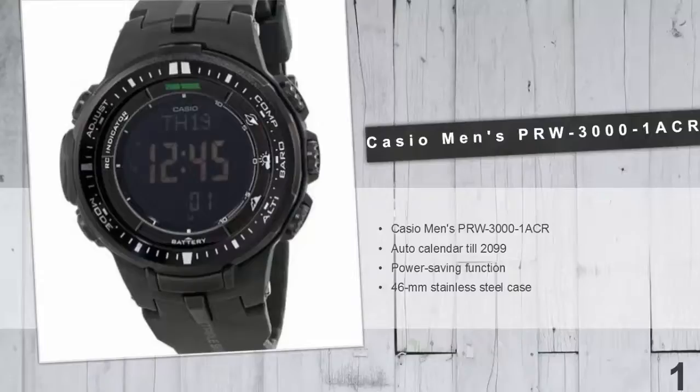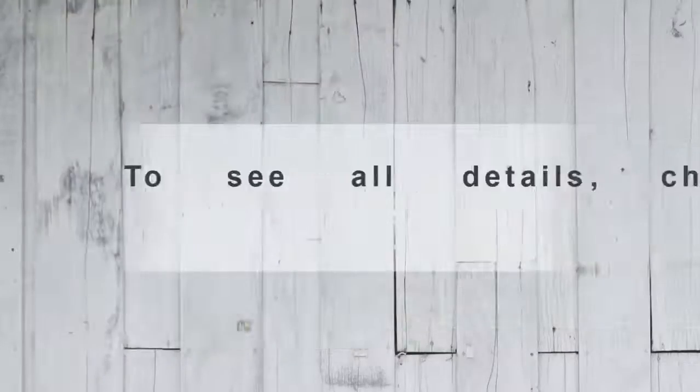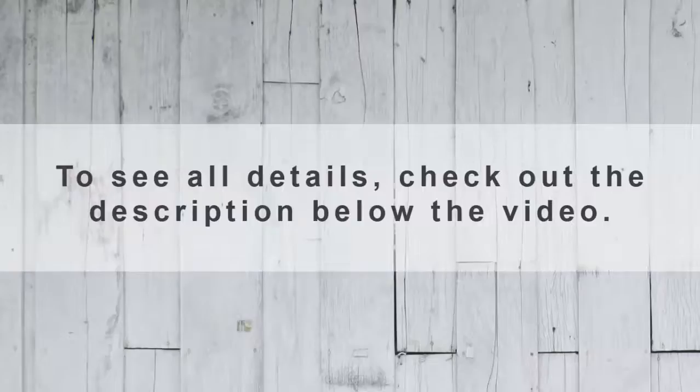The barometer incorporates a unique barometric pressure tendency alarm for sudden changes in air pressure. The design features include a compact, sleek case and soft urethane band for a better fit to the wrist. To see all details, check out the description below the video.